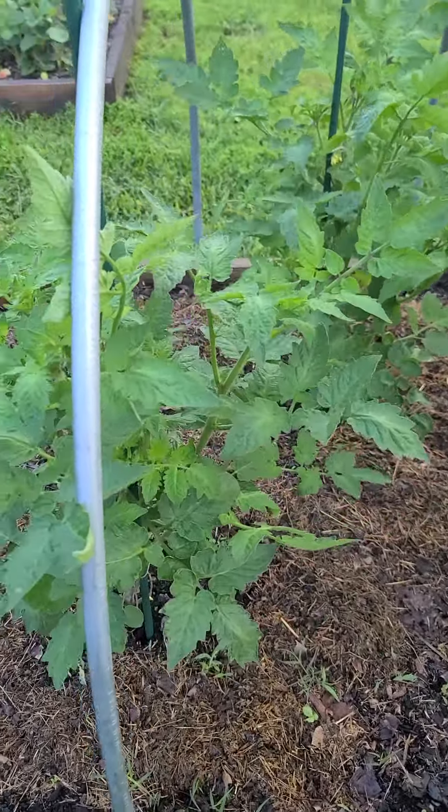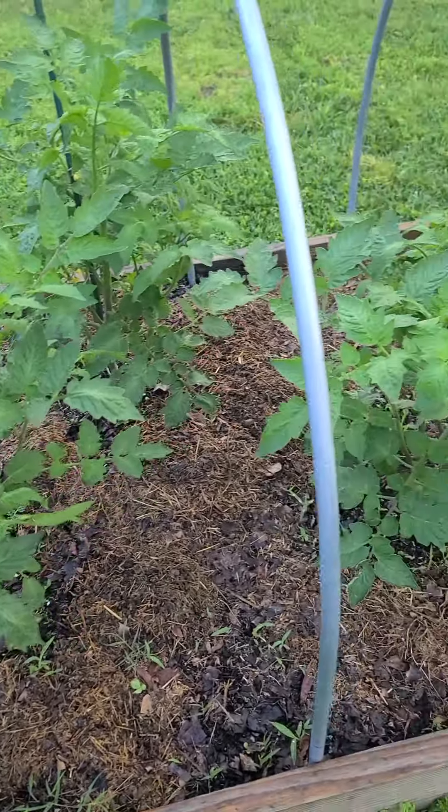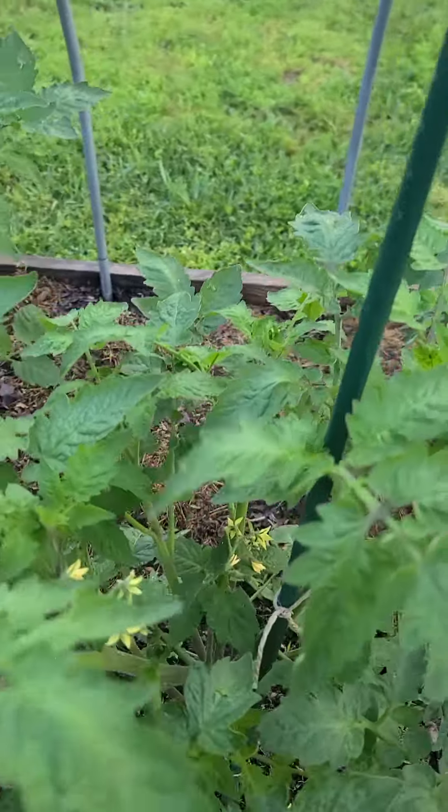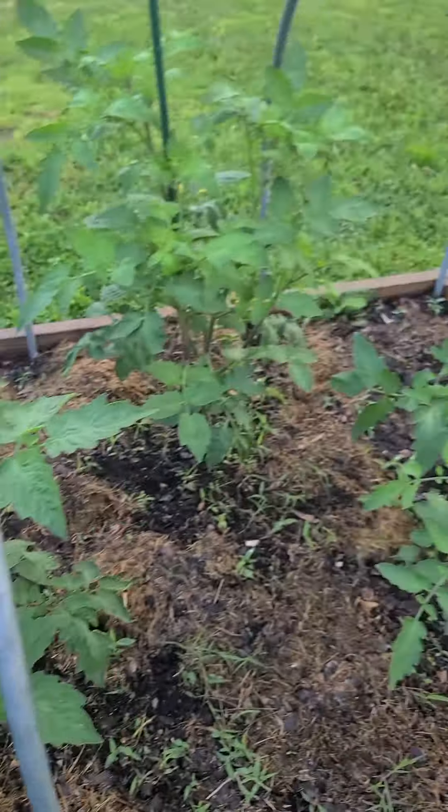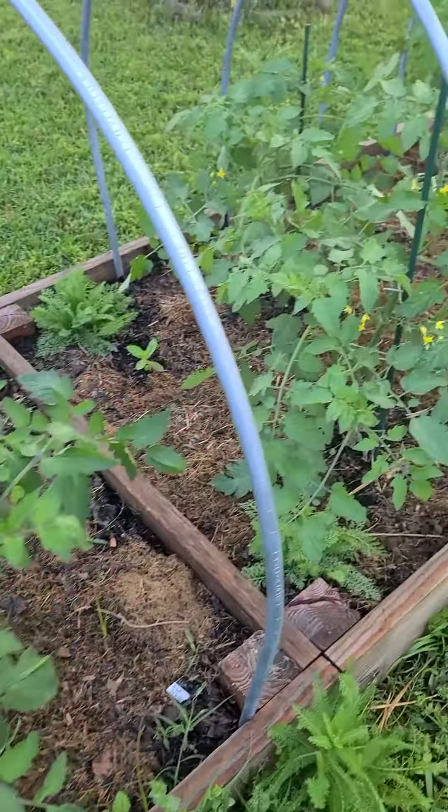These here are Black Strawberry from Baker Creek. They're a cherry tomato. I've never tried these — they're new for me. But Baker Creek has a lot of good stuff.